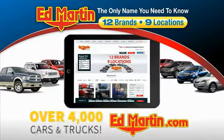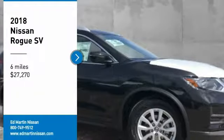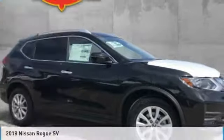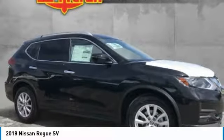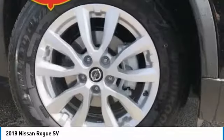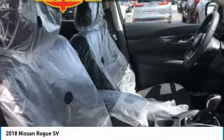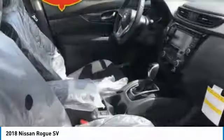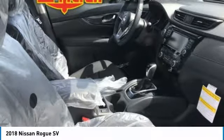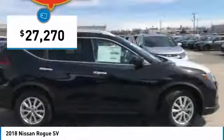You can also shop over 4,000 more cars and trucks online at edmartin.com. Make a great choice today with the 2018 Rogue. The stylish Rogue gets 27 miles per gallon and still boasts nearly 58 cubic feet of cargo space. With a 5-star side impact safety rating and confident handling, the Rogue is more than you expect and everything you deserve, and is priced below $30,000.